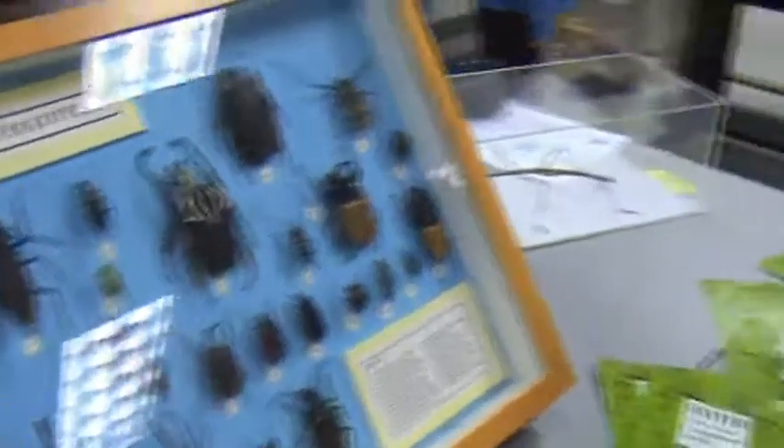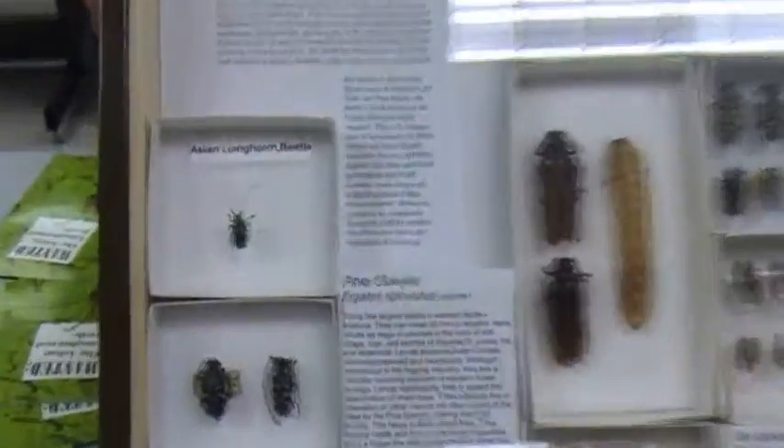Over here we have the Asian longhorn beetle, which is an invasive species.